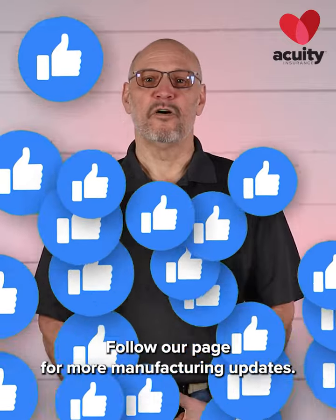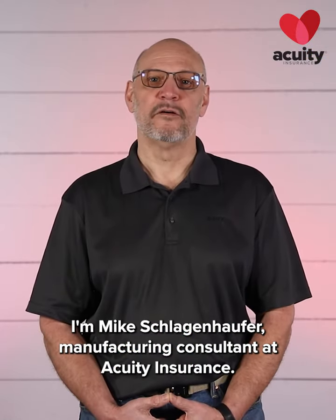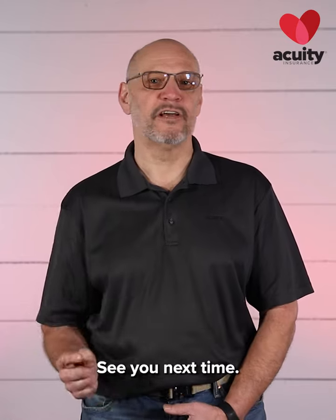Follow our page for more manufacturing updates. I am Mike Schlagenhofer, Manufacturing Consultant at Acuity Insurance. See you next time!